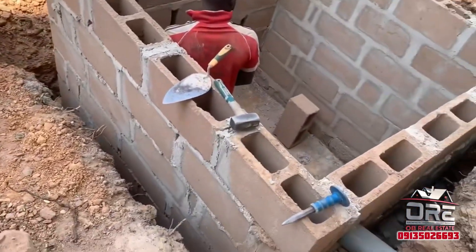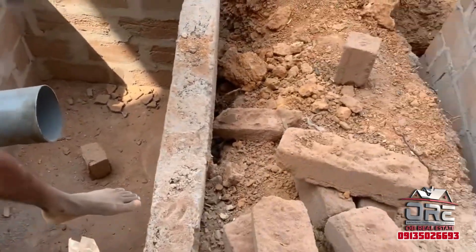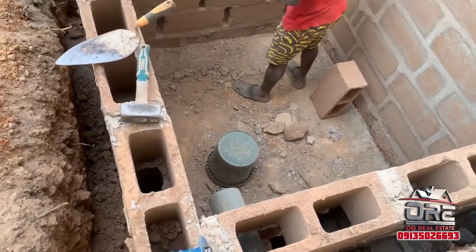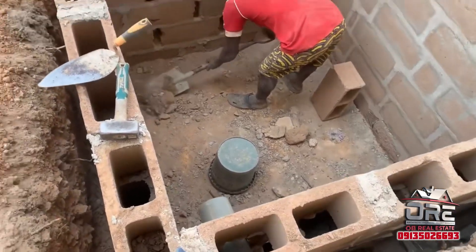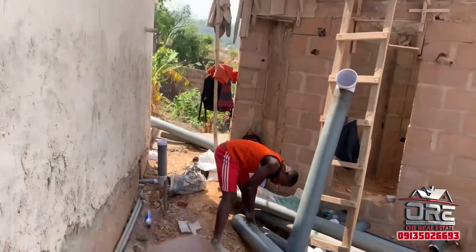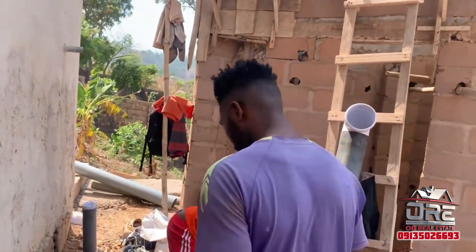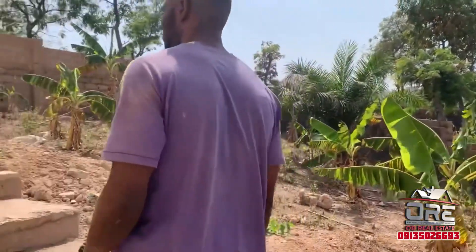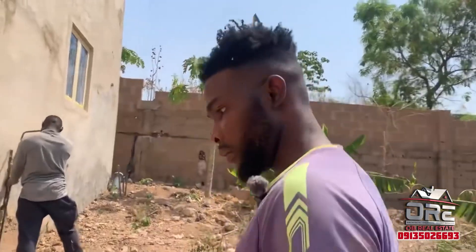All the waste from the kitchen will be entering and going inside here. So once this place is full — okay, this place is the water chamber where the waste will be going in. I want us to go to the back of this building to see some of the plumbing work done. Don't forget you can always contact the OBI Real Estate team if you want to build your house or buy genuine land. OBI Real Estate is a company operating worldwide helping Nigerians and diasporans purchase genuine land and build their houses.